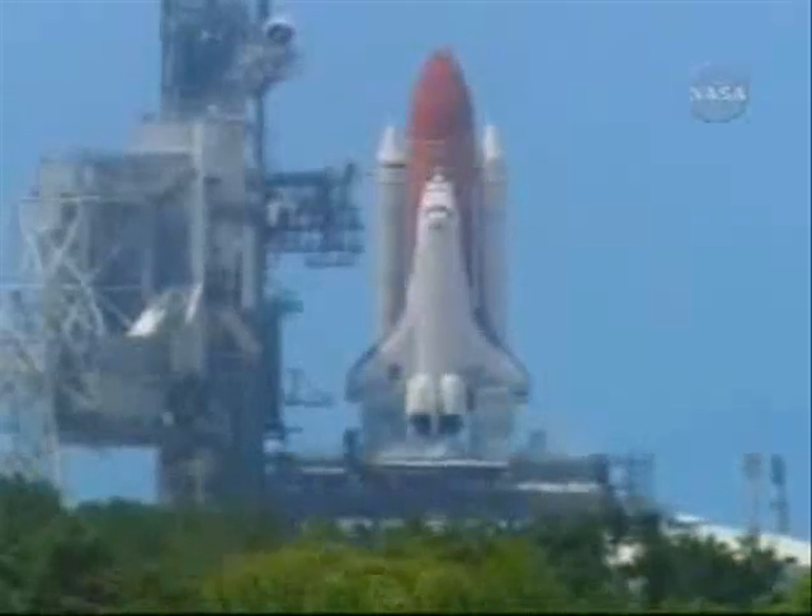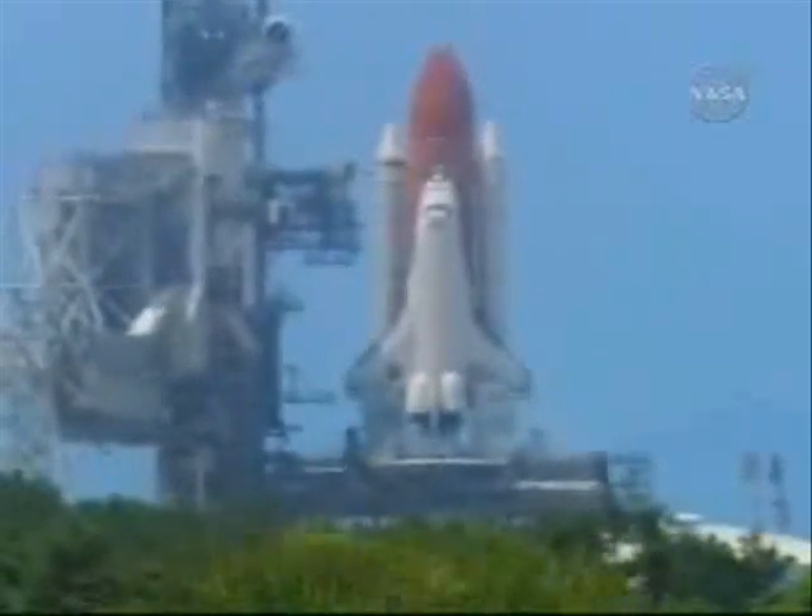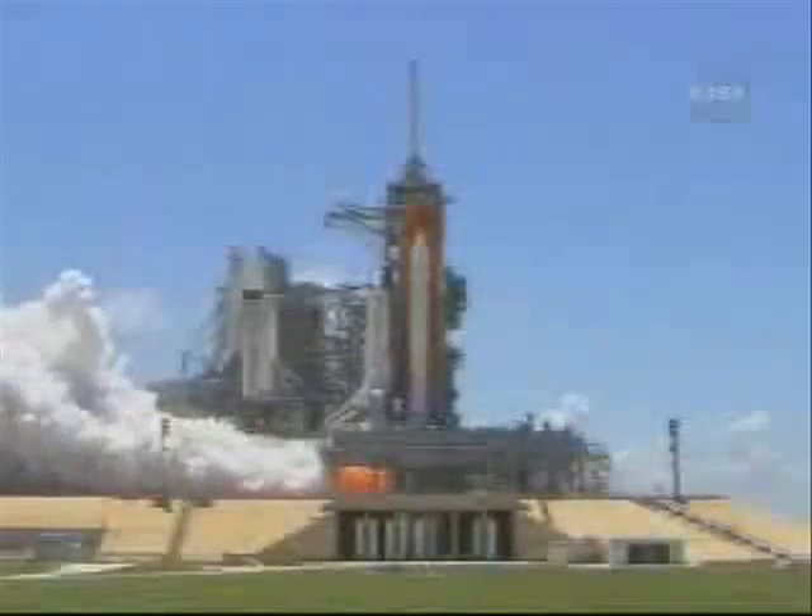T-minus 17 seconds and counting. 15. 12. 11. 10. 9. 8. 7. 6. Close the main engine start. Main engine start. 2. 1.